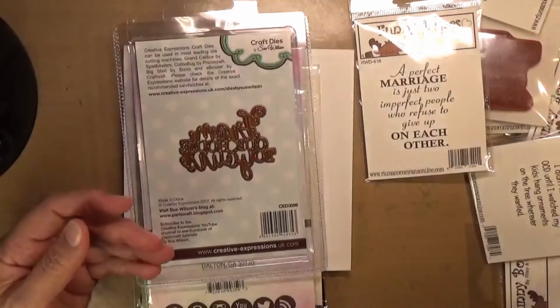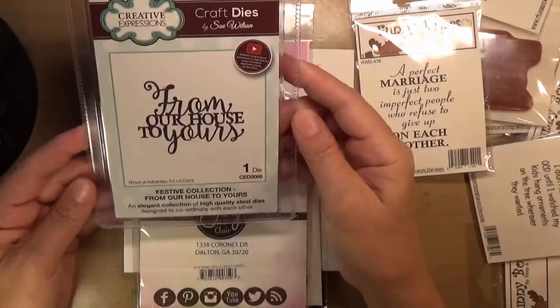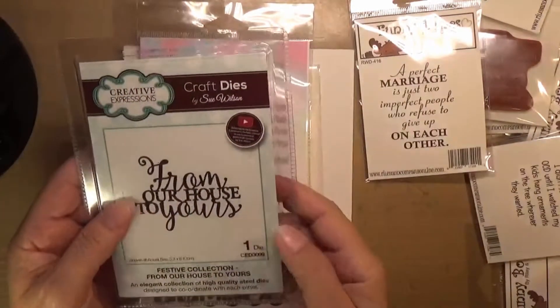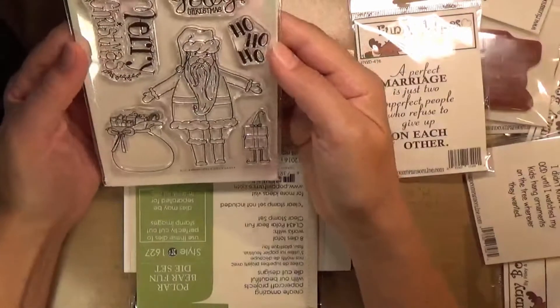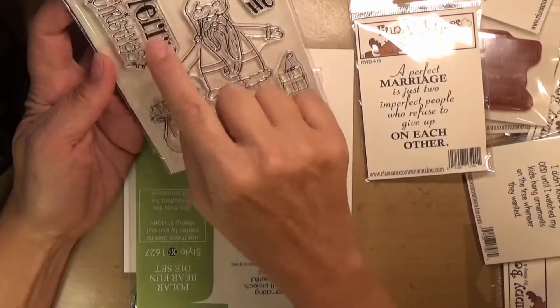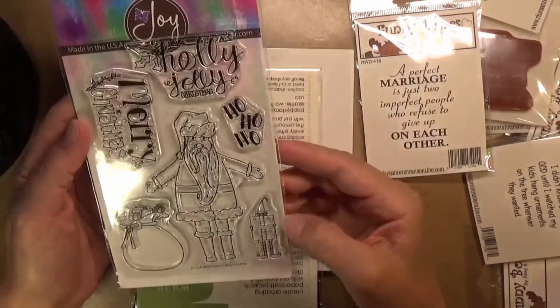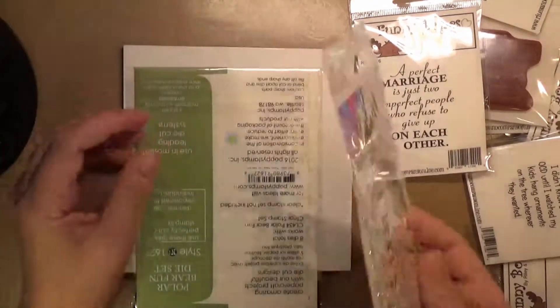So I ordered the Christmas in July special. It also comes with a 'From our house to yours' die — that's really cute, I like that. And there's another stamp set: Holly Jolly Christmas, Merry Christmas — such a fun font, I like that. Ho ho ho, and a little elf you can barely see through the package. That's cute.